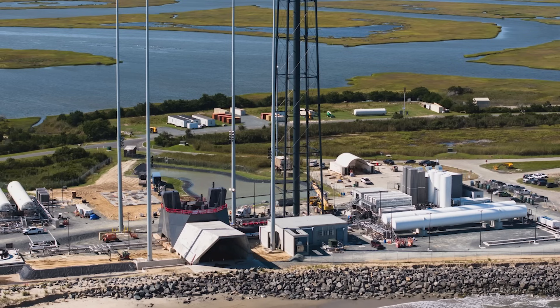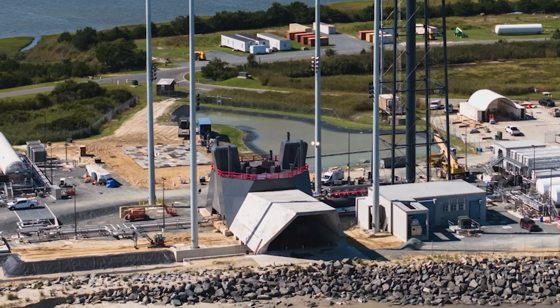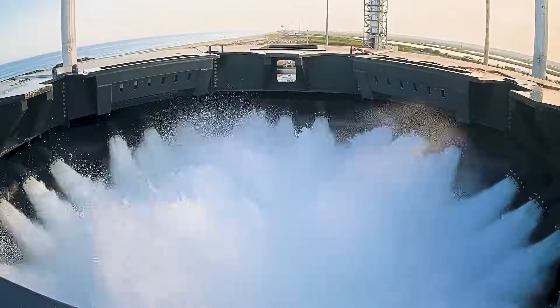Looking at the site itself, the most obvious and main component is the launch mount. The mount is 9 meters, or around 30 feet tall, and contains over 700 tons of steel, operated by hydraulic mechanisms that support, hold, and subsequently release Neutron for test and launch operations. Within this structure is also the water deluge system, which alone weighs close to 180 tons.